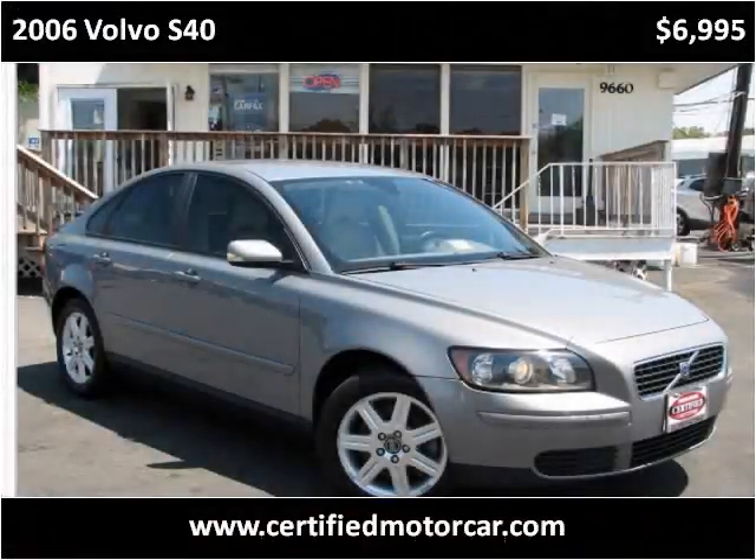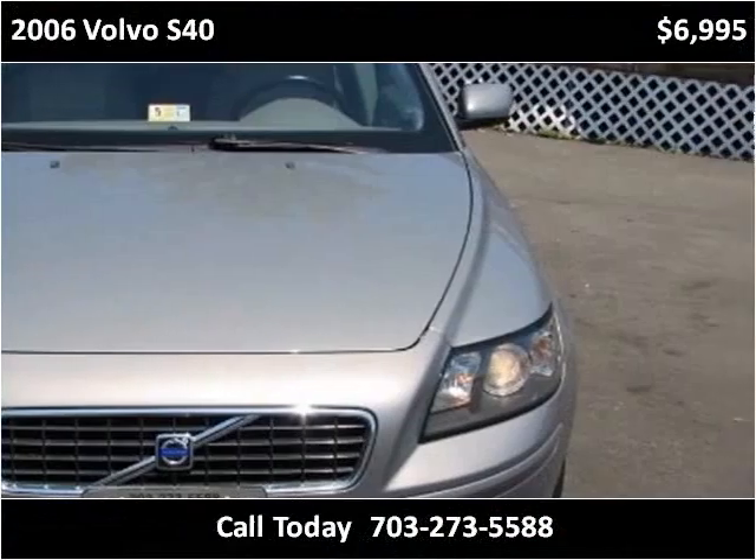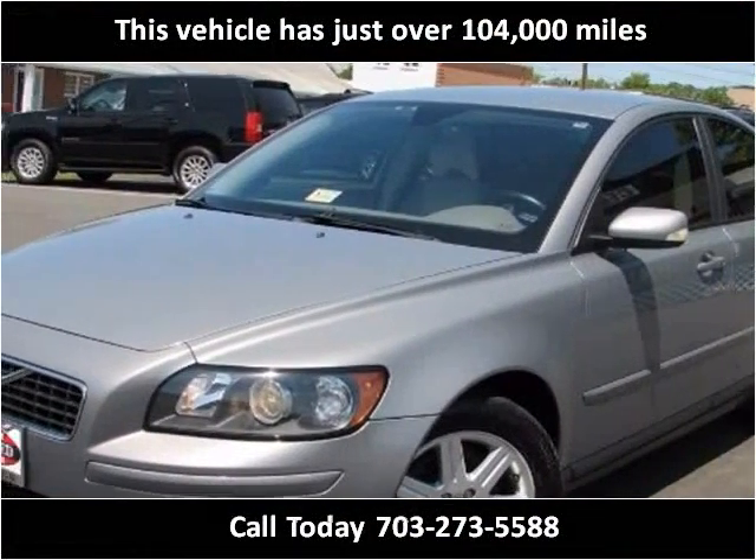This 2006 Volvo S40 is available from Certified Car Center. This vehicle has just over 104,000 miles.